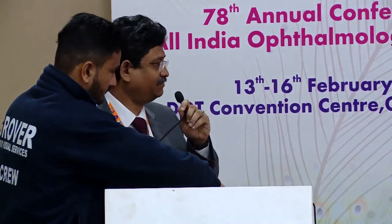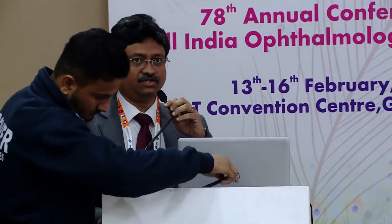Neurosensory Retinal Transplant for Large Macular Holes. We're running short of time, probably 2-3 minutes for a debate.